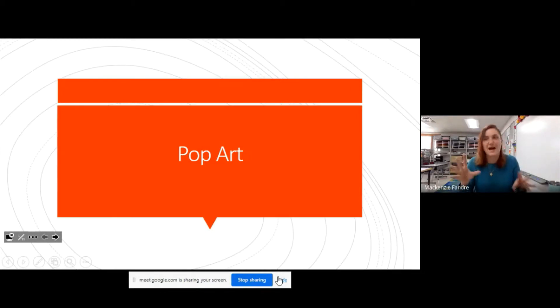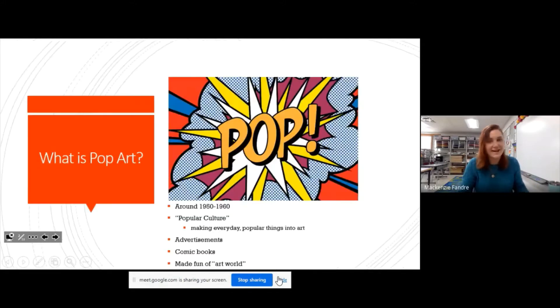So what is pop art? It's a style of art that kind of started around the 1950s or 60s, so that's within the last 50 to 70 years from today. This is a pretty new idea, and it was based on popular culture — pop culture — and made everyday objects into art.